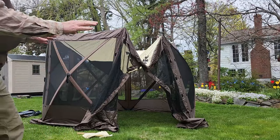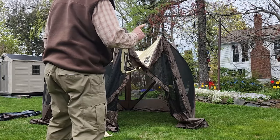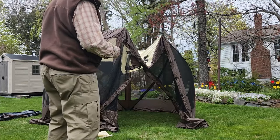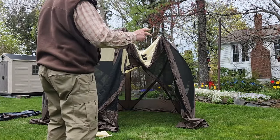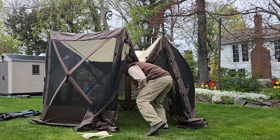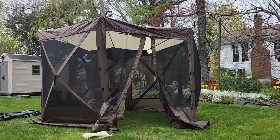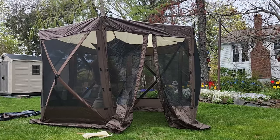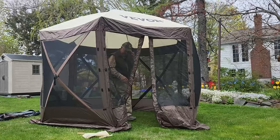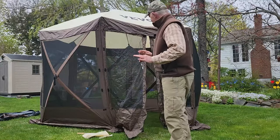Now the tent is staked down to the ground, hopefully very secure. I'm going to go inside and push the roof up. I'll do it twice — once from outside so you can see what happens, and then again from inside so you can see how I'm pushing it up. I know that made it look easy, but it's not quite as easy as you might think.